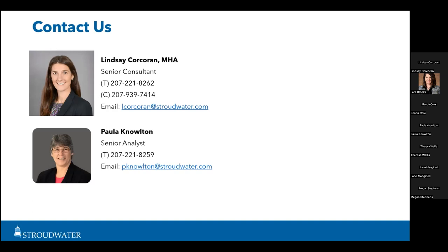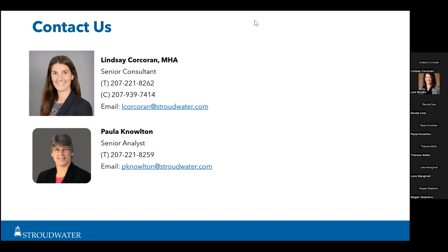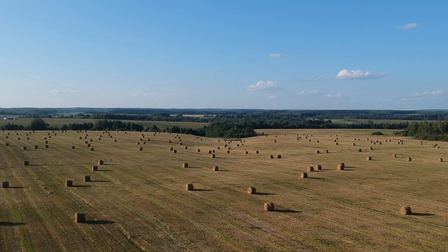Thank you all for your time. If you have any questions about whether your facility is registered, please reach out and we can connect you with Paula. Have a great day.